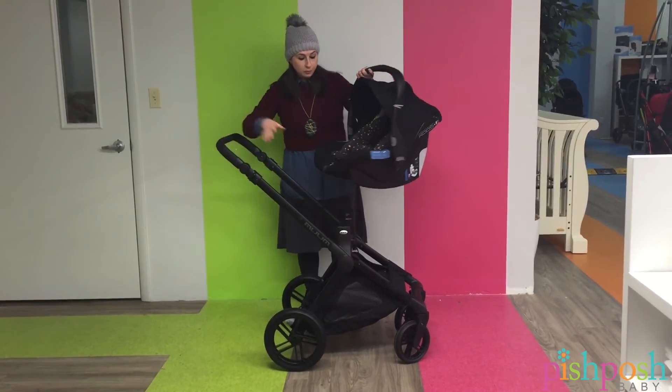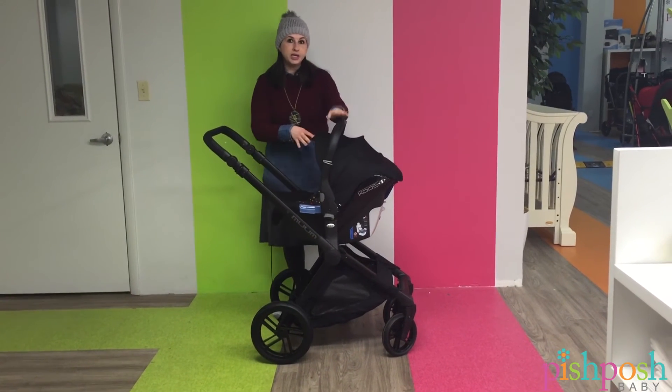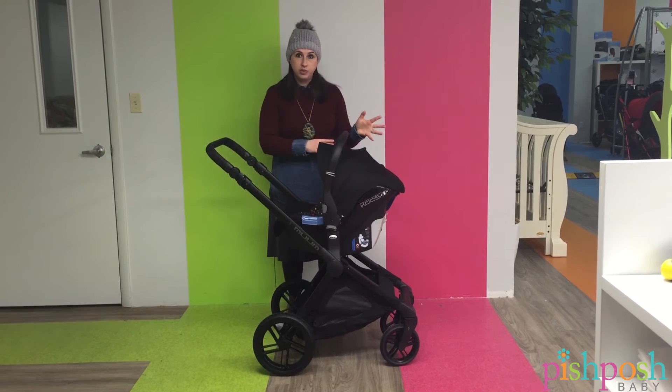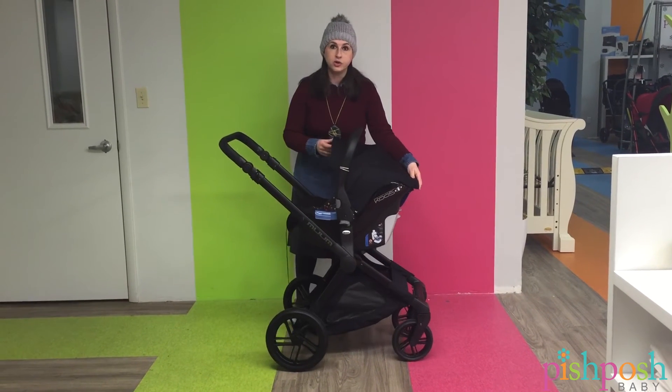On all Jané products it's going to just be able to snap right in without adapters, but they are producing adapters for other major premium stroller companies like the Bugaboo Chameleon and others that are going to be coming out later this year.